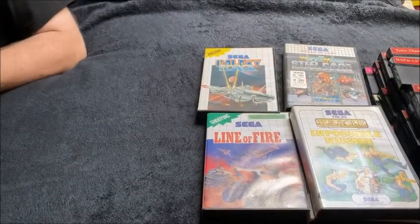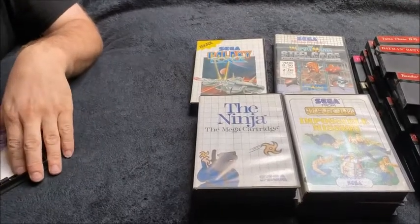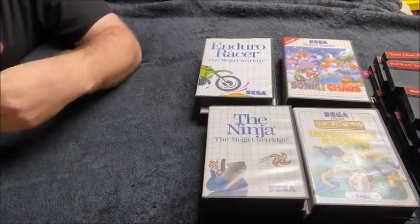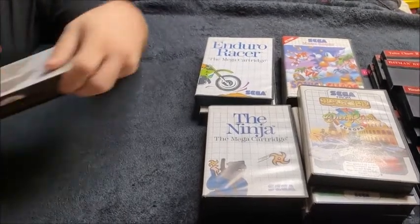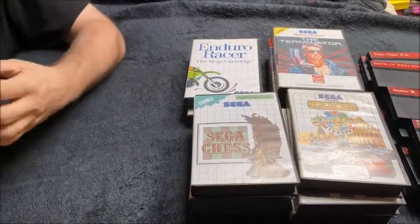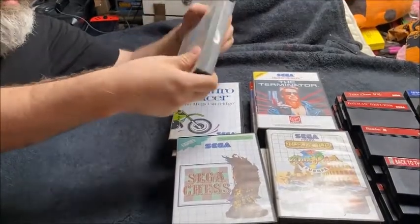All of mine pretty much are car boots, charity shops, that sort of thing, because I didn't own a Master System back in the day. We've got a complete copy of Sonic Chaos, a complete copy of Enduro Racer. Out Run Europa — that's just case and cartridge. Sega Chess complete. Complete copy of The Terminator. A complete copy of Saegaya, and it's got a cool poster of all the retro games and stuff of the day.